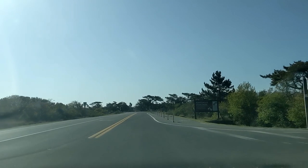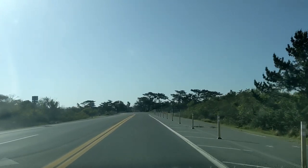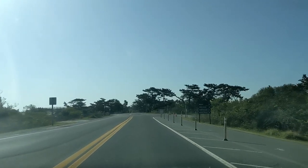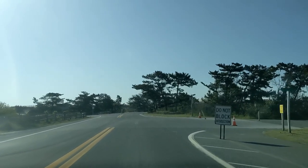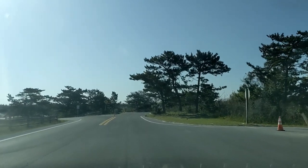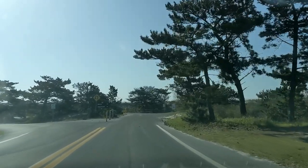Before we begin touring the park and discovering all of the cool things to do, I will mention that there is also the Assateague Island State Park that can be visited. But for the purposes of this video, we will focus on the federal park because it is much larger and offers a far wider range of activities.